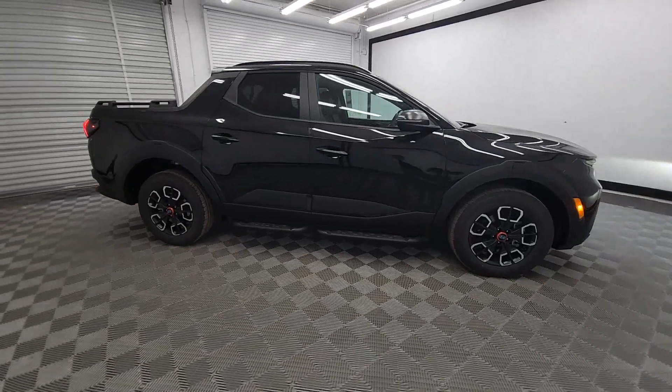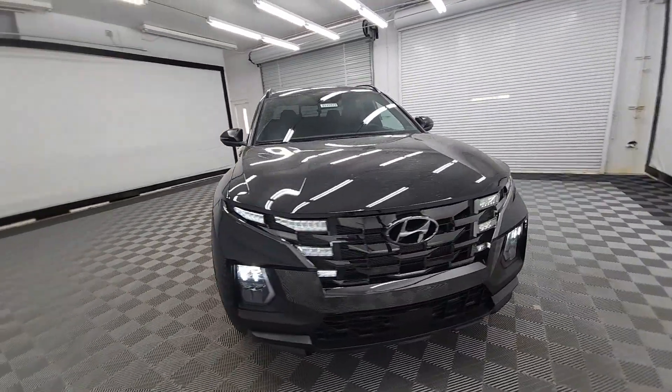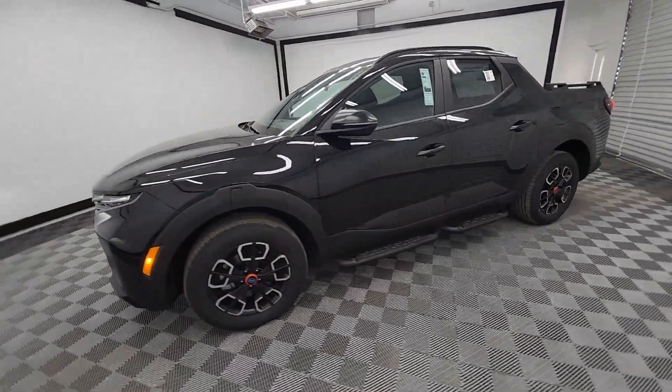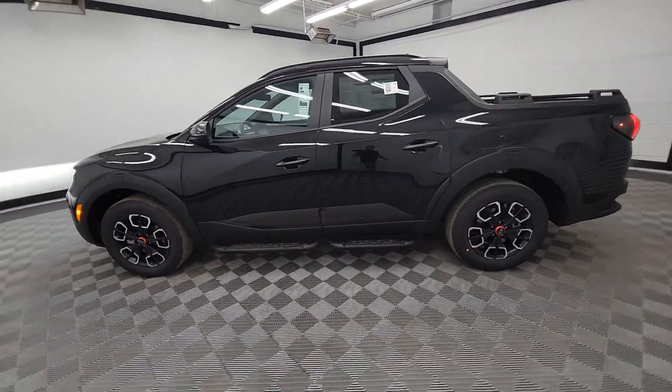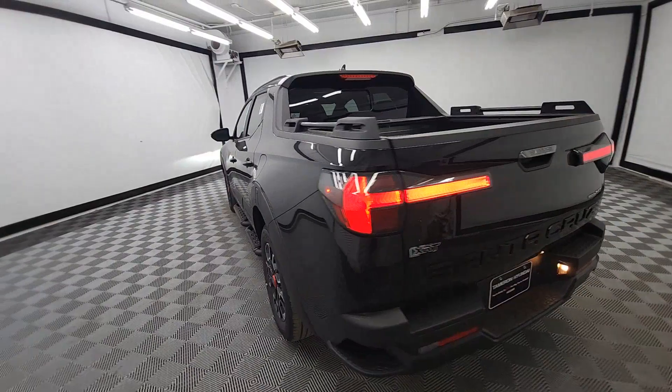Looking for your dream car? It could be the 2024 Hyundai Santa Cruz. Here's a stylish Santa Cruz that offers open bed and towing utility, a premium interior loaded with modern tech, sculpted good looks, and a calm, composed ride. Let the adventure begin.